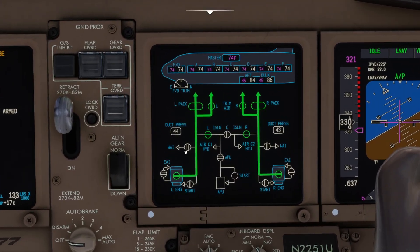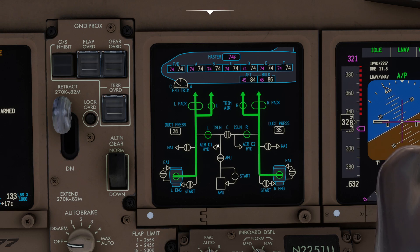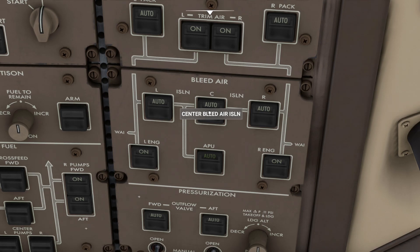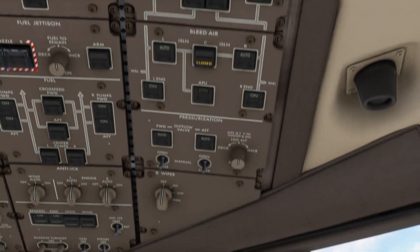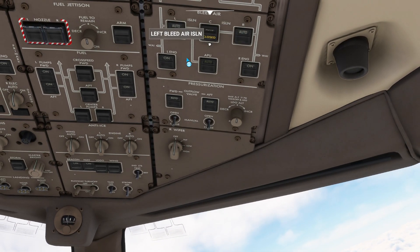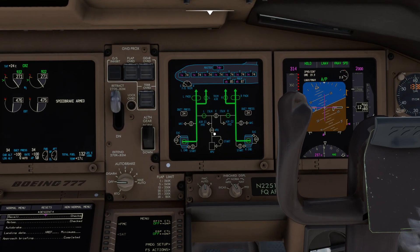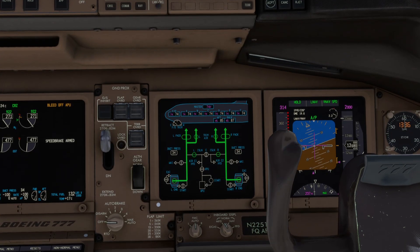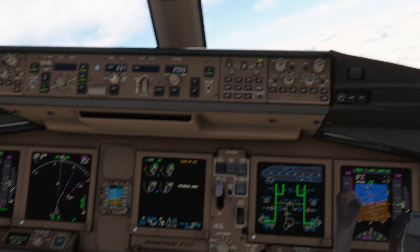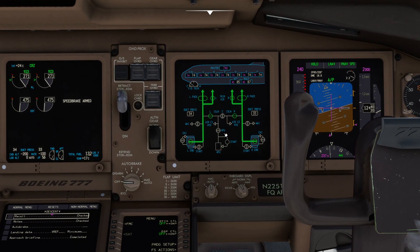Much better. So the same philosophy here: greens show open paths. You can see our left and right isolation valves are open, but our center isolation valve is closed. If I lift my head up, you can see that is indeed the case. Now if I hit that switch and manually close it, you can see it closes itself automatically. If I close this one, this one will automatically close as well. All we've really done is isolated the APU from the left side of the aircraft, which could be very critical in certain types of emergencies.